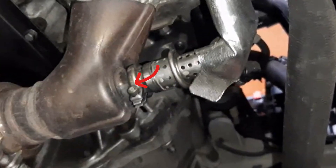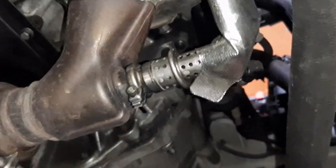The clamp that holds the AdBlue injector is very tricky — while it's quite easy to take the injector off, it's almost impossible to put it back on properly without certain experience. So you will most likely want to let professionals clean that injector.